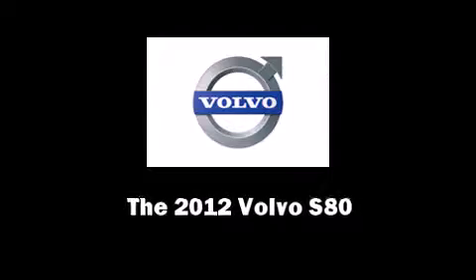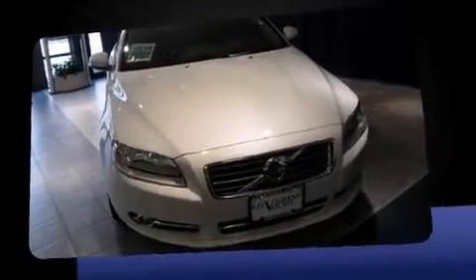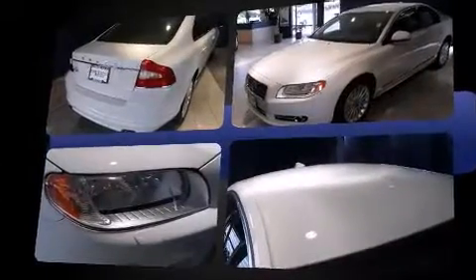Introducing the 2012 Volvo S80. This four-door, five-passenger sedan is waiting for you to take home. It features an automatic transmission, front-wheel drive, and a 3.2-liter six-cylinder engine.